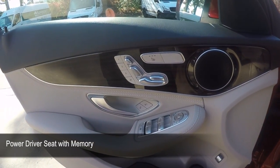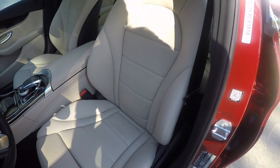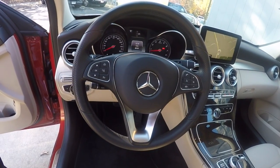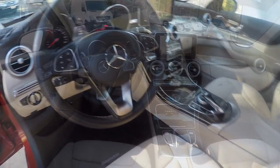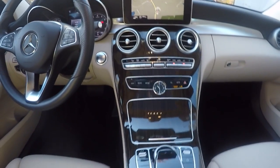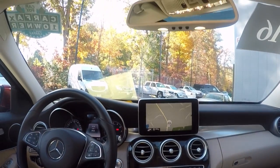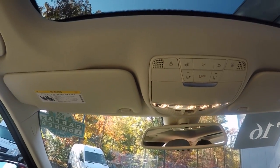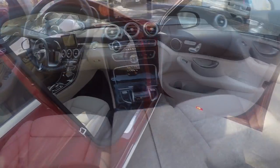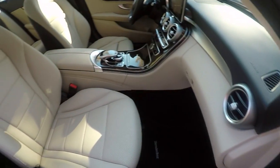Power driver seat with memory. Blindspot Assist. Power tilt and sliding panoramic sunroof. Power passenger seat. Heated front seats.